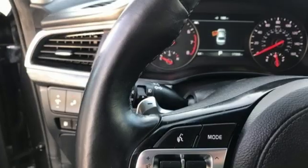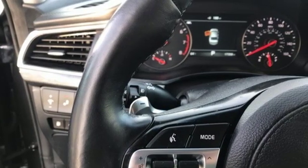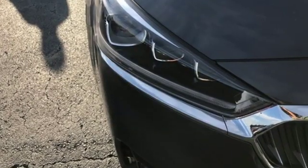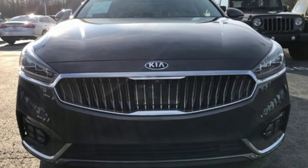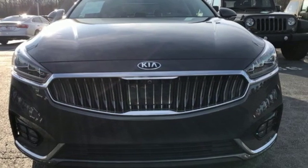Cars.com remarks your passengers will be pleased with the Cadenza's spacious backseat — it's as roomy as the rear seats in some long wheelbase full-size sedans. Kia: commanding attention. Hurry in today and see it for yourself.